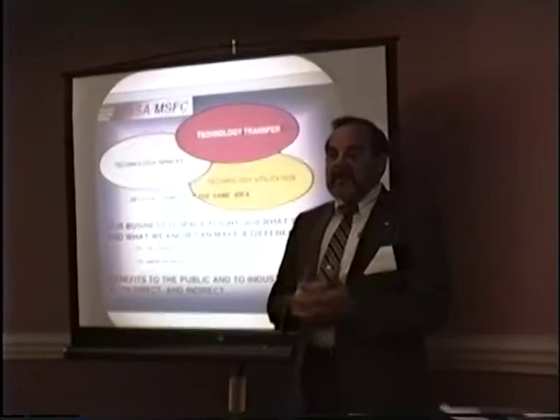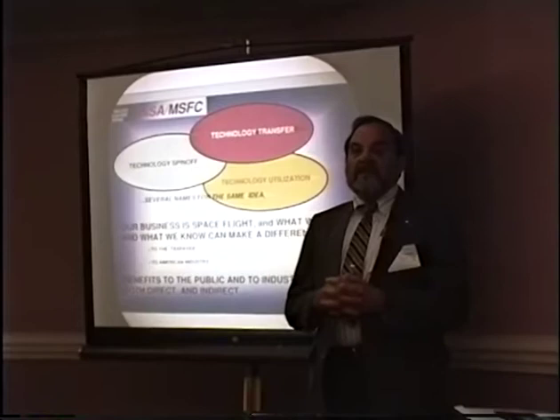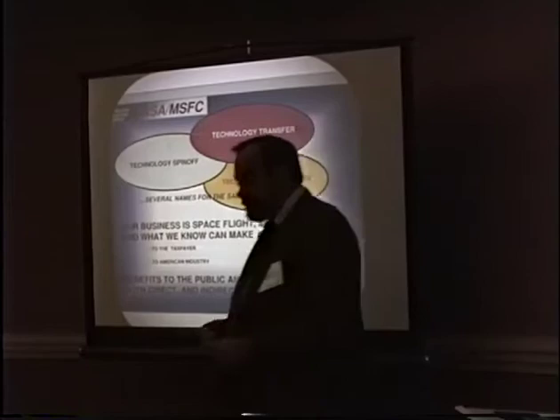I want to tell you what it is, why we do it, a little bit how we do it, some of the results, and if you're interested, how you can tap into technology transfer and take advantage of some of the research that's going on at Marshall Space Flight Center and NASA in general.